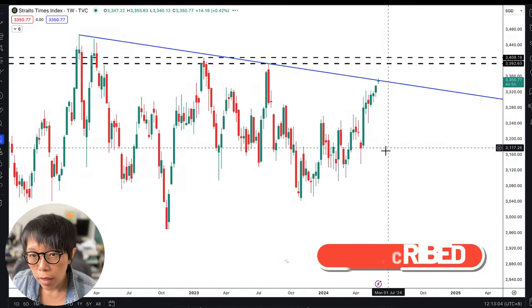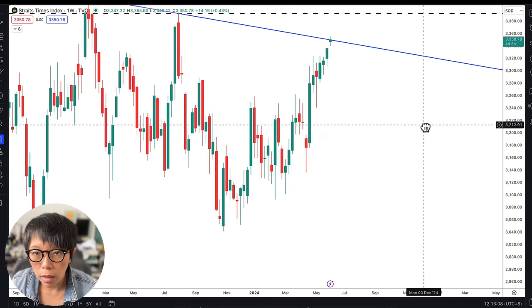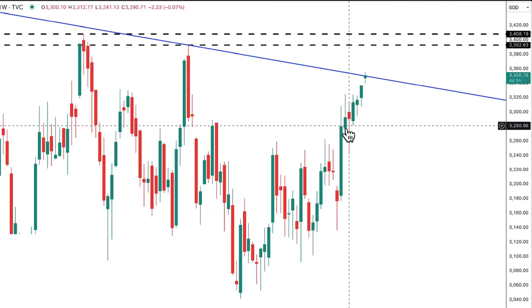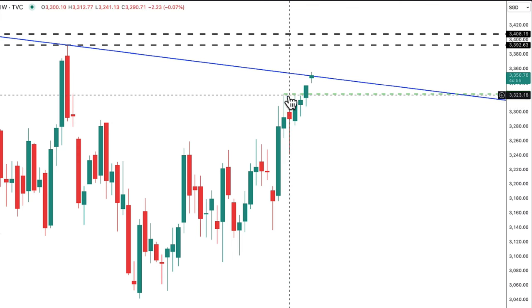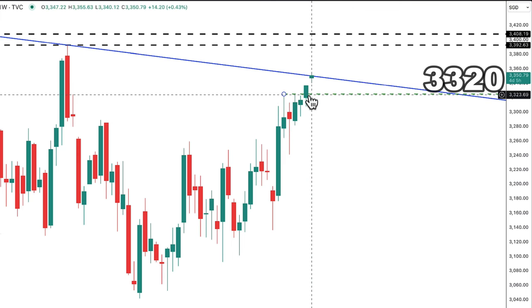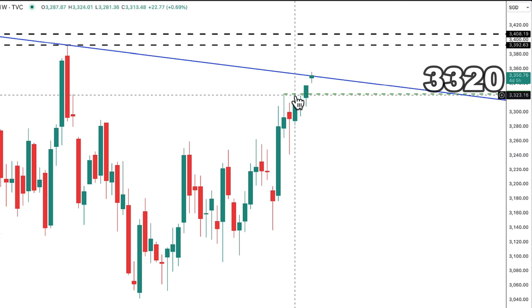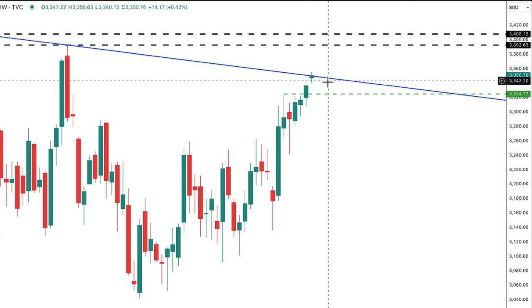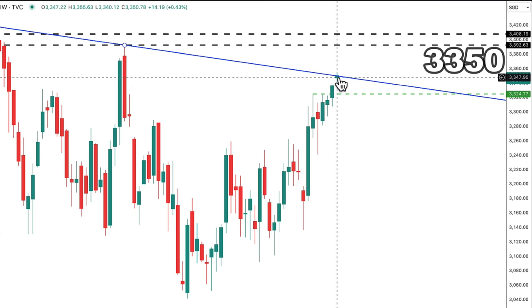One thing to bring in is that STI had quite a bullish close last week. It actually closed above the three-week high. There was a bit of a high point at about $3,320, and finally last week, price had a close above this $3,320 level to move higher towards a resistance level, which is right now at $3,350.